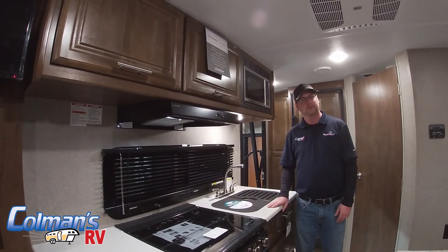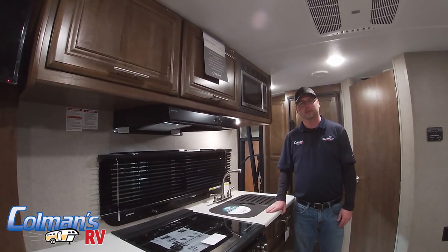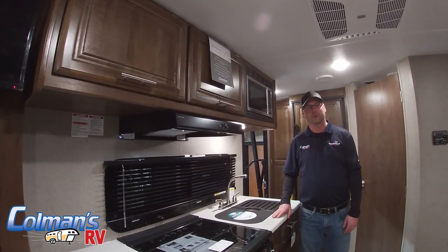Hopefully those are just a few features that tell you why we prefer the Flagstaff 21 FBRS. Thank you. We'll see you next time.